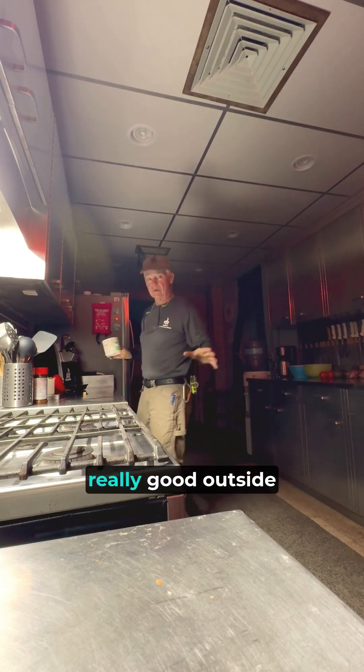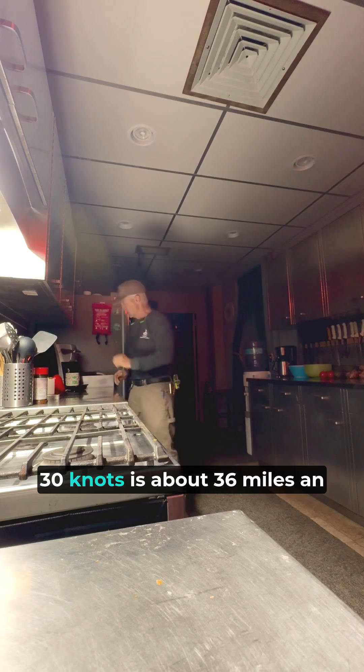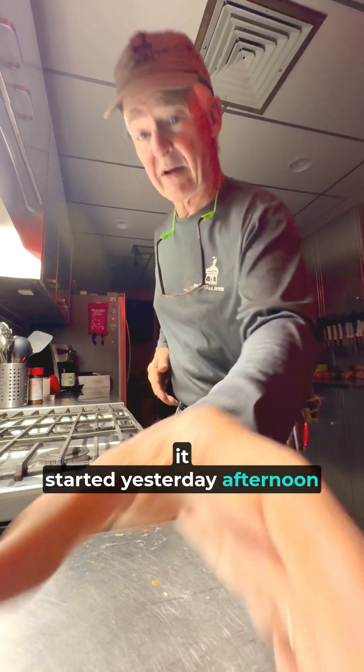The winds are blowing really good outside — about 30 knots, which is about 36 miles an hour. And it's blowing steady. It started yesterday afternoon and it really hasn't let up.